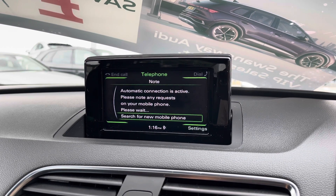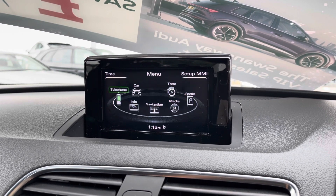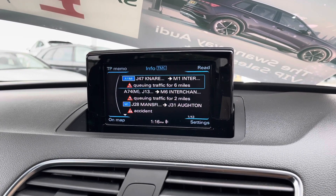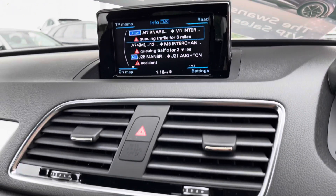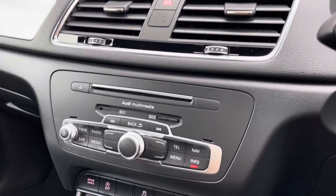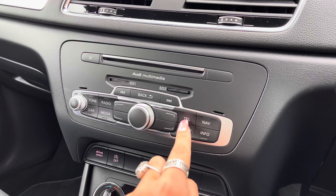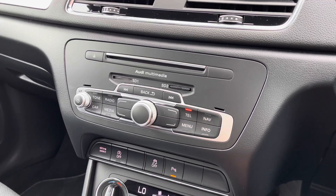It also comes with telephone Bluetooth connectivity for hands-free calls, and here we have the really nice menu screen as well as the traffic information system so you're never held up on your journeys. We have Audi multimedia, really handy for any CDs, and there we have the MMI control and dial.